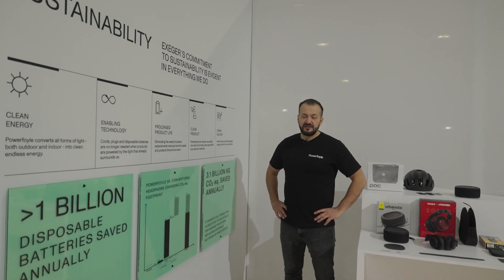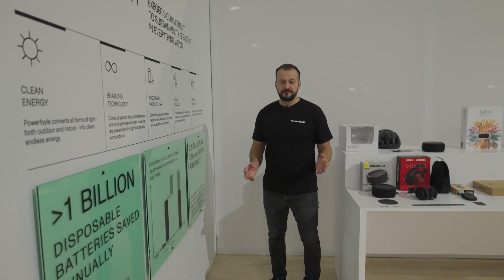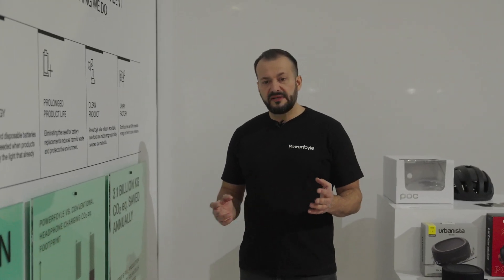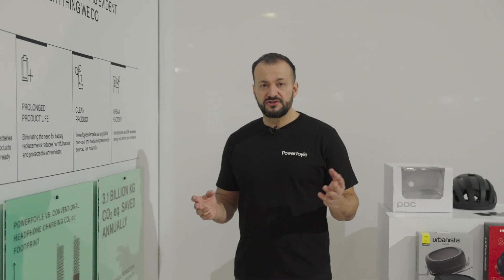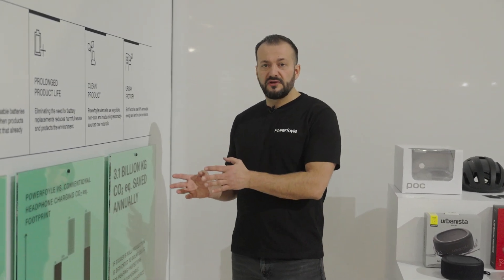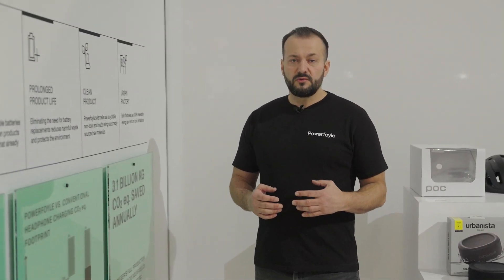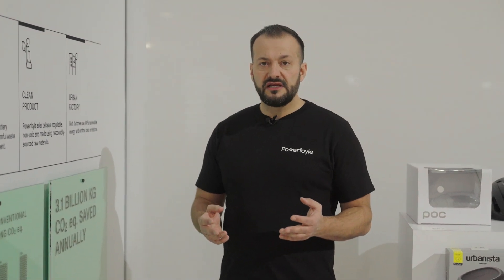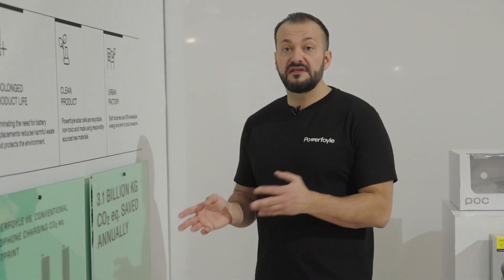At Exeger we take sustainability very seriously. Both of our factories are running on 100% renewable energy, and we are also completely toxic-free — our solar cell doesn't contain any toxic materials. They are of course recyclable, and we have a very low carbon footprint. For both PowerFoil Indoor and PowerFoil Hybrid we have a full LCA, and we are cooperating with customers and doing calculations on what impact PowerFoil has on various products.